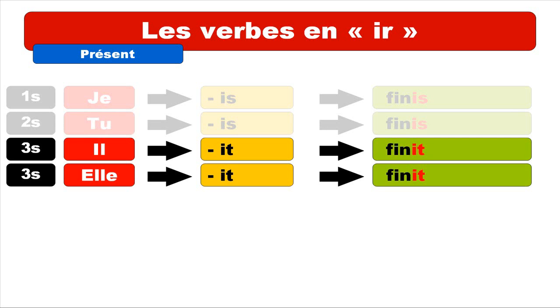You can see that for JE, TU, IL, and ELLE, it's actually the same sound you pronounce, but you write them differently. For JE it's IS, for TU it's IS, and for IL and ELLE it's IT.